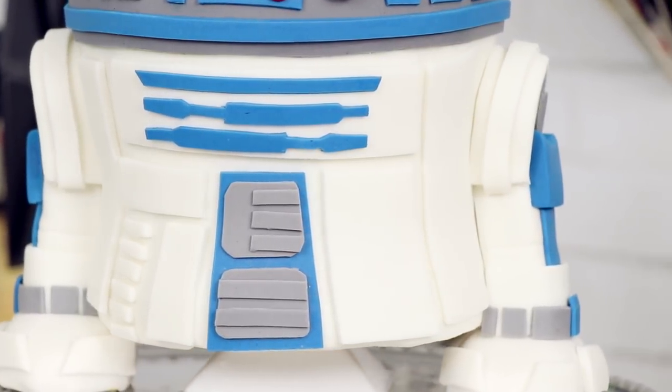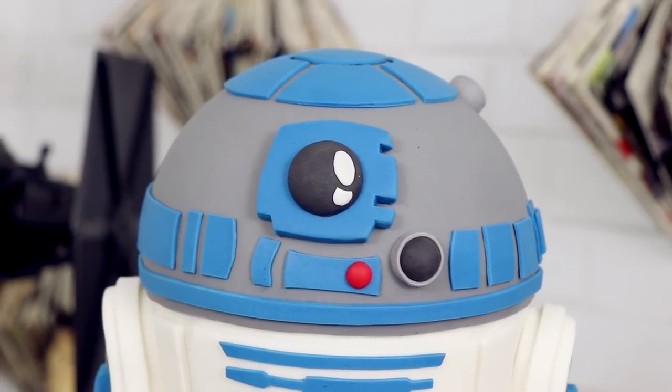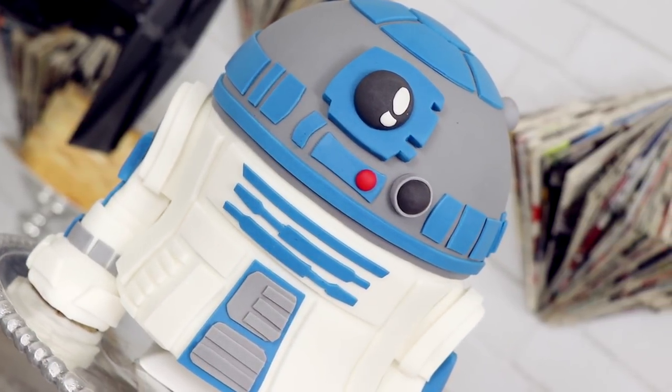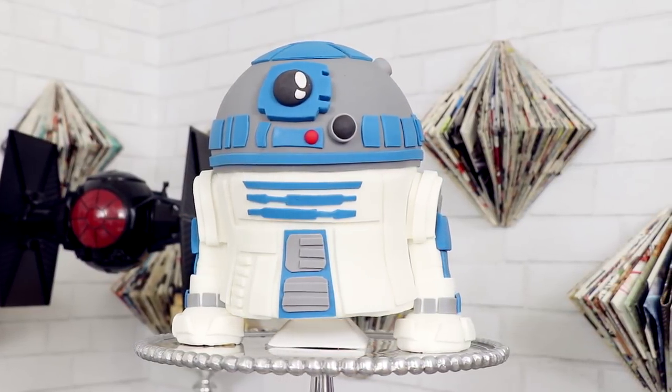Hey guys, so today we are going to be turning R2-D2 from Star Wars into a cake. This guy is so cute. He's like Mr. Steal Your Girl, homie. I adore this cake, so let's get started.